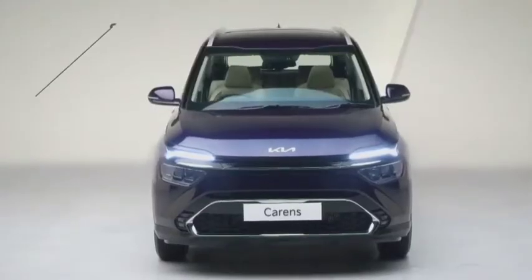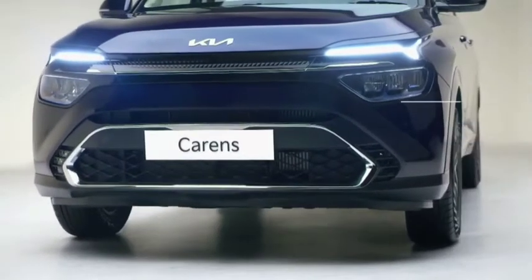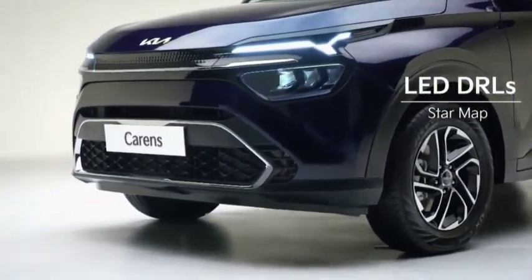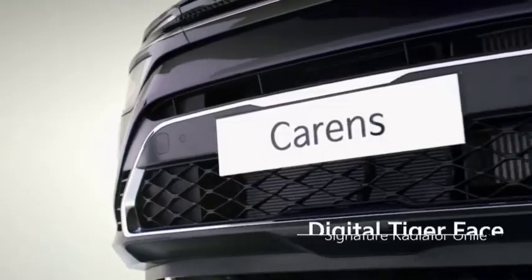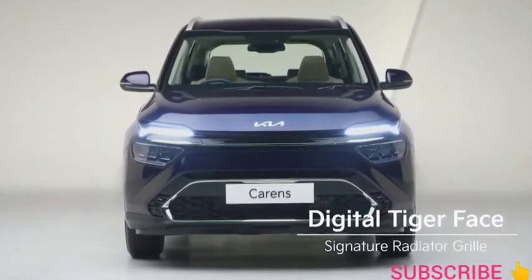The front shows a sporty and stable stance with high-tech details. The DRL in the headlamps are designed based on Kia's new signature lighting concept, the star map. The horizontal chrome garnish in the upper grille and the frame-type chrome garnish in the lower bumper create an impressive tiger face, which is very important for Kia's front design identity.